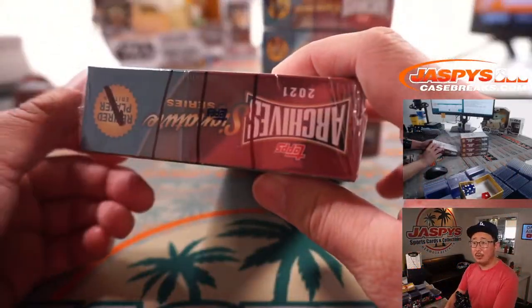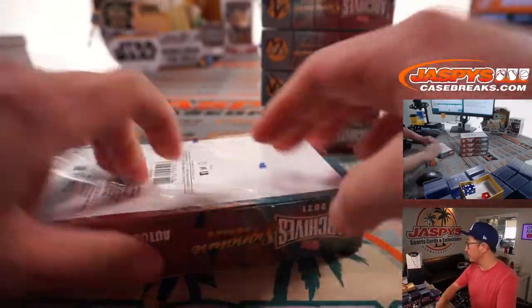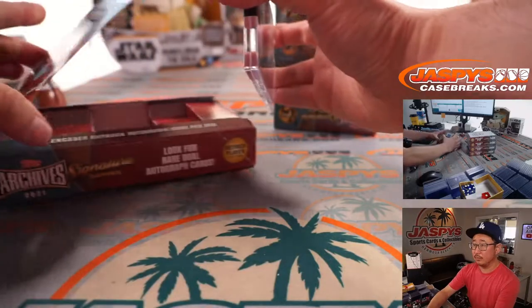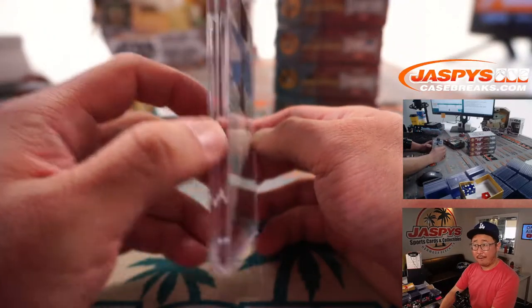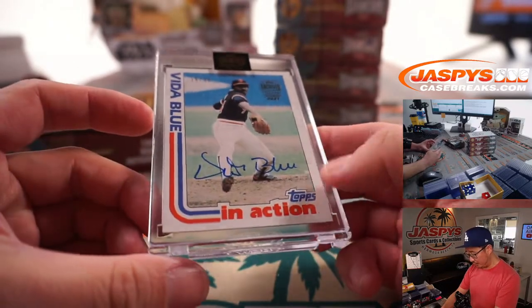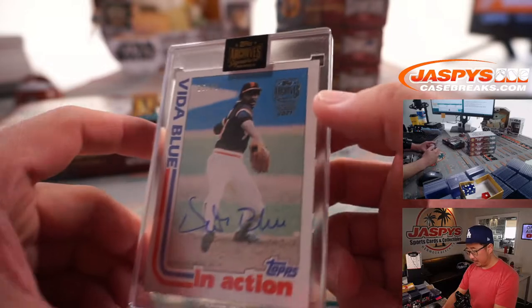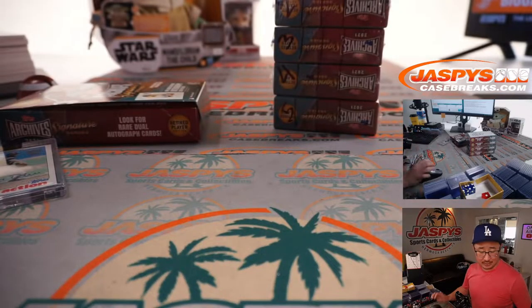Alright, Daniel, box 1. And it's 15 out of 99, Vida Blue in action. We got the archive stamp right there, the archive sticker — Vida Blue.